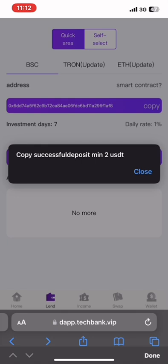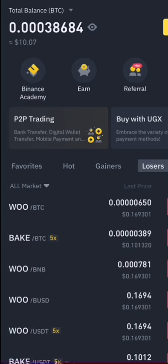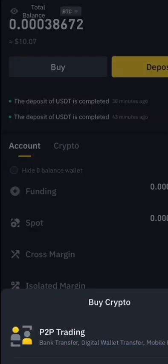I'm going to copy the address, go to Binance, and deposit. I'll run a 7-day investment and we'll see the result — I'll make another video showing the withdrawal of profits. On my Binance you can see I already have $10.